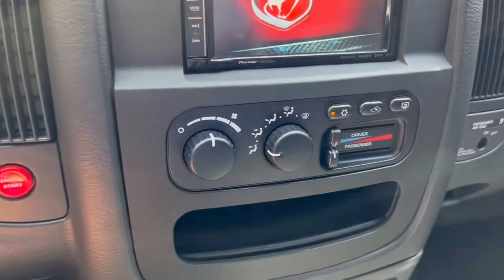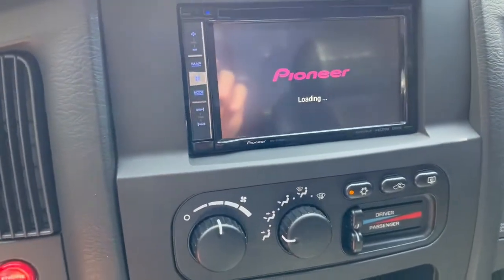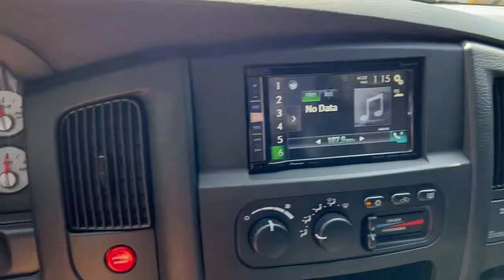We've got air conditioning — manual air conditioning. We've got a Pioneer deck that's been upgraded, and when you're in reverse you'll see the reverse camera. I'll let it power up and initialize first before I try to put it into reverse, but we do have a reverse camera.